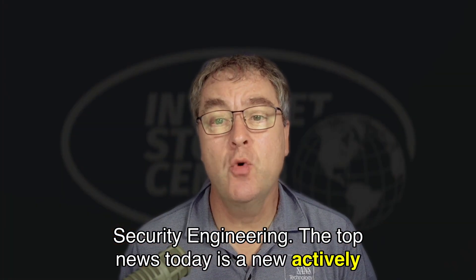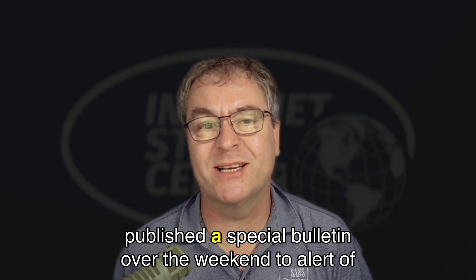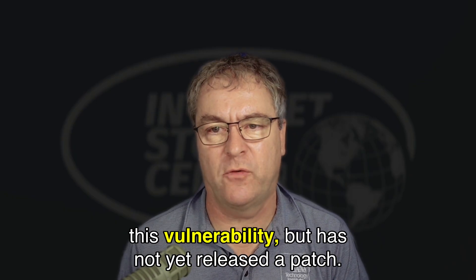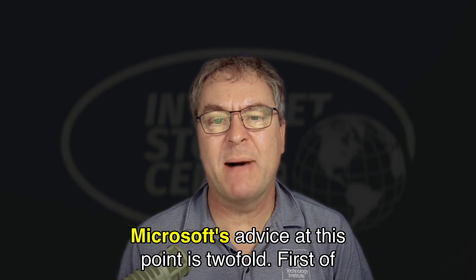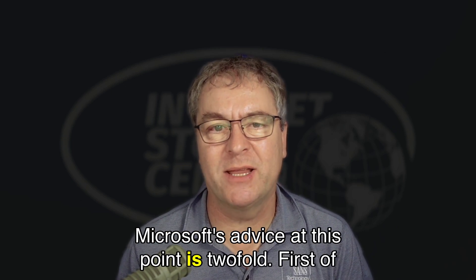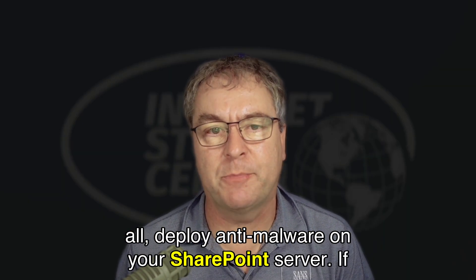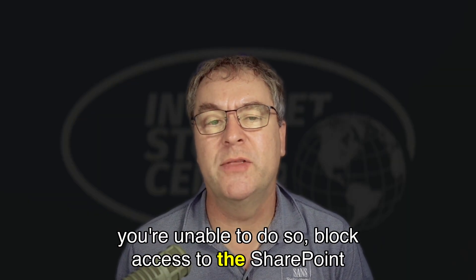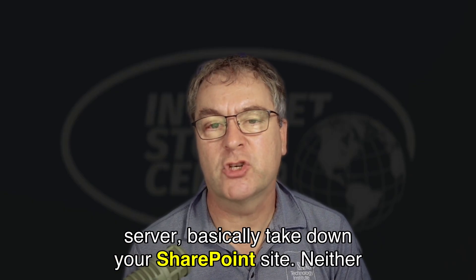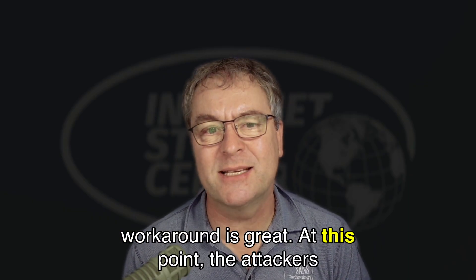The top news today is a new actively exploited SharePoint vulnerability. Microsoft published a special bulletin over the weekend to alert of this vulnerability, but has not yet released a patch. Microsoft's advice at this point is twofold: first, deploy anti-malware on your SharePoint server; if you're unable to do so, block access to the SharePoint server — basically take down your SharePoint site. Neither workaround is great at this point.